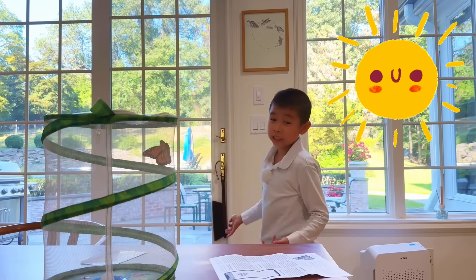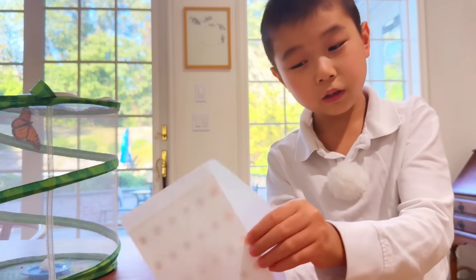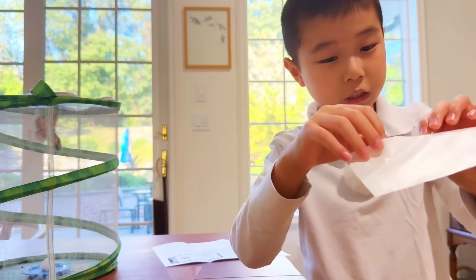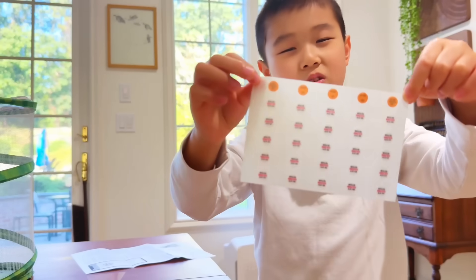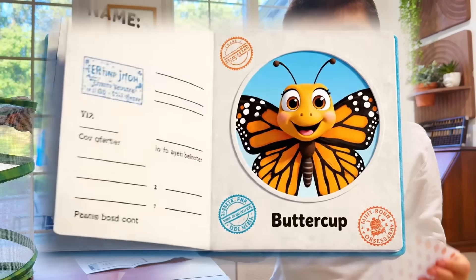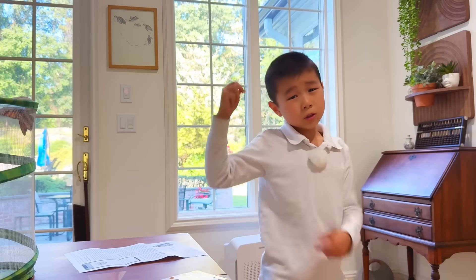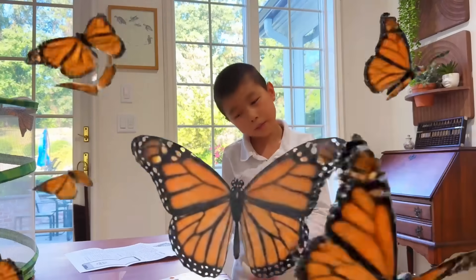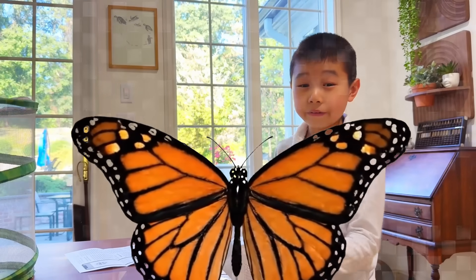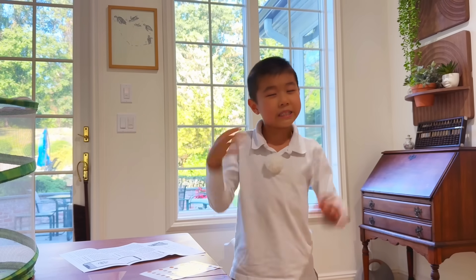It's very sunny outside today so let's release Buttercup! But first, look what I found in the mailbox. These are Monarch Watch tags — they're very light stickers, like a little passport for butterflies. Monarch numbers are going down, which is really bad, but we can at least make sure he's safe. If we tag him, scientists can track him to make sure he arrives at his home safely.